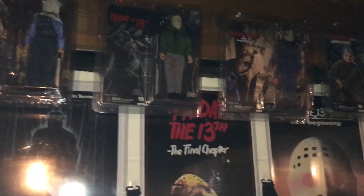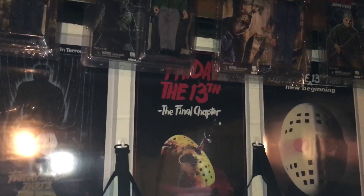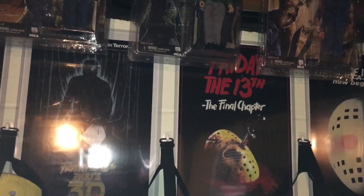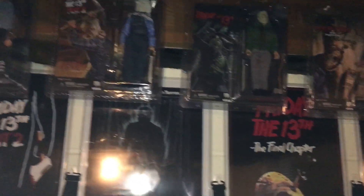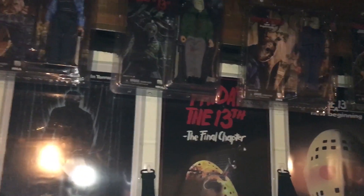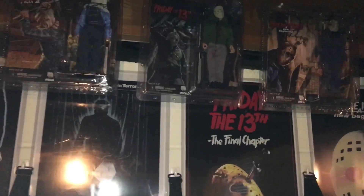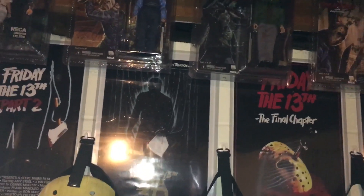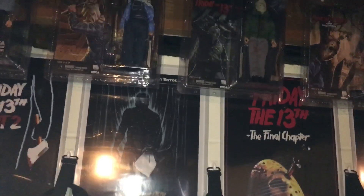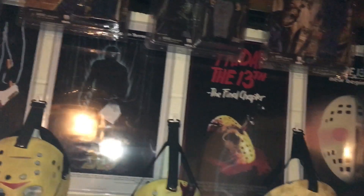I pretty much got all the NECA Ultimates and clothed figures. I'm thinking about picking up the Ash NECA clothed and Ultimate figures from Evil Dead and Army of Darkness. We also have some other cool ones coming out: another Dream Warriors Freddy, an Ultimate Part 2 Jason, a Fog Pirate, and the Doctor from Re-Animator. I'm excited about those — there's a lot of good stuff coming from NECA this year.